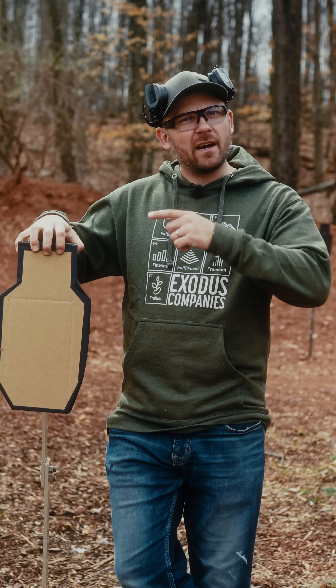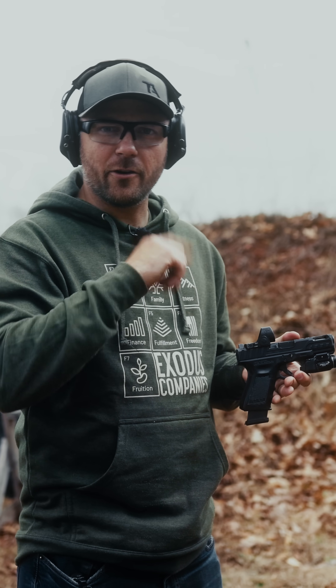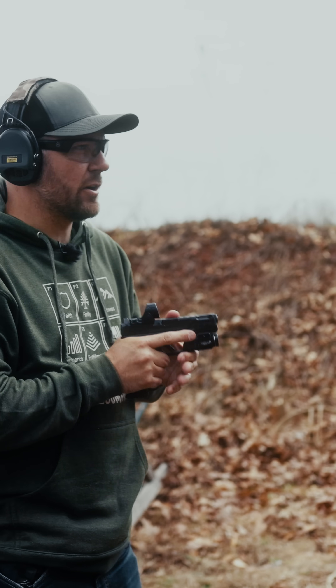What happens to bullets the moment they impact steel targets? Today, we're going to find out. I'm going to put one round of 115 grain 9mm on the target.